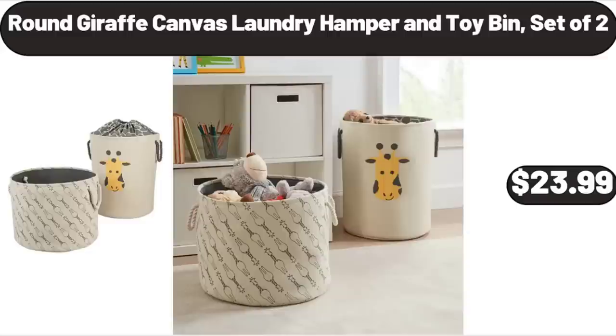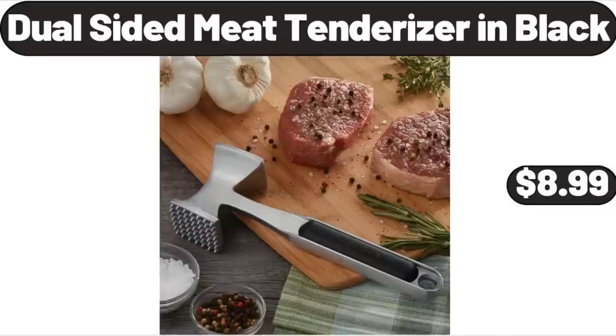Round Giraffe Canvas Laundry Hamper and Toy Bin Set, $23.99. Dual Sided Meat Tenderizer in Black, $8.99.